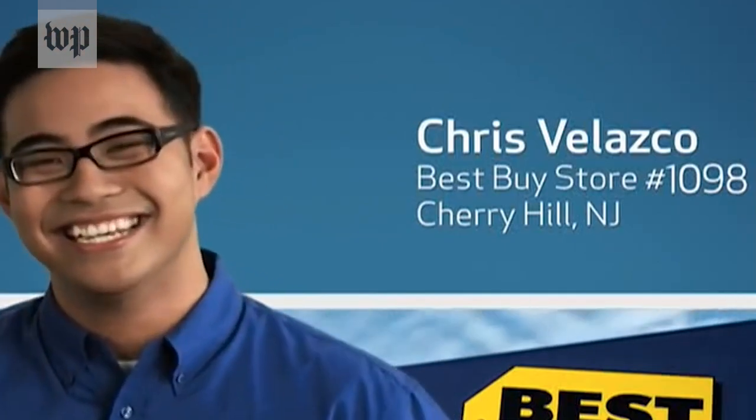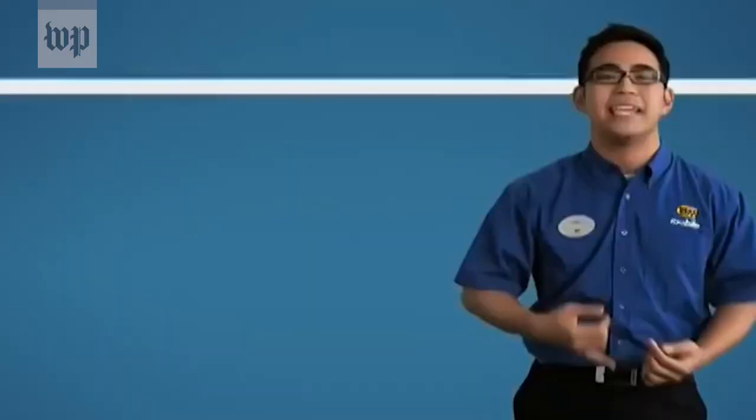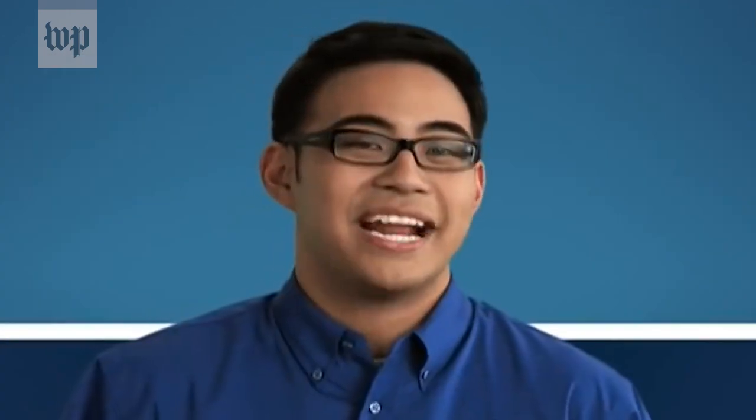Really quickly, though, there is something I have to tell you. When I was in college 12 years ago, I worked at a Best Buy, and the company put me in a commercial to talk about smartphones because I really like talking about smartphones. I'm a huge phone geek, and I want people to be just as excited for this stuff as I am. We care about transparency here at the Post, so I wanted you to know. All right, back to the video.